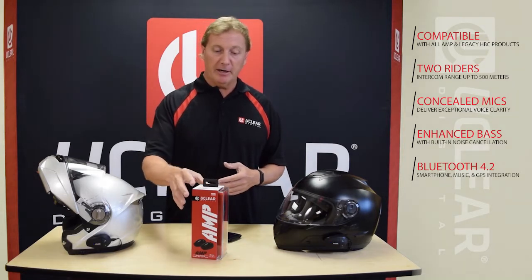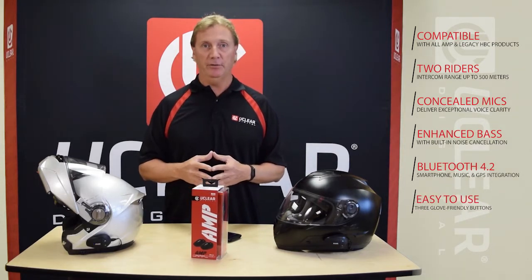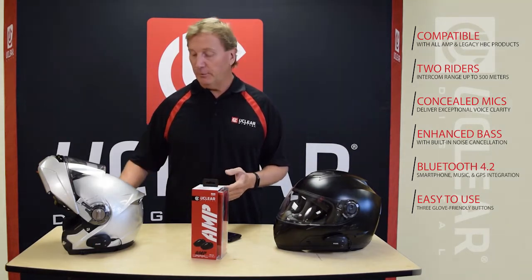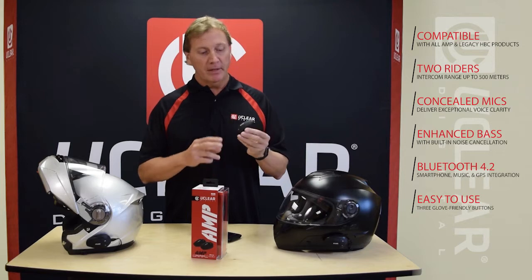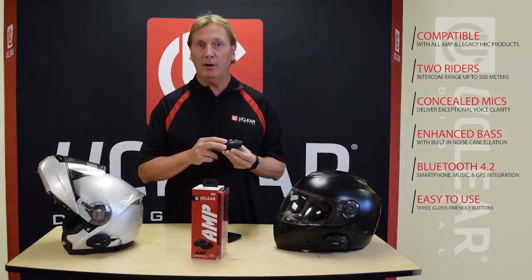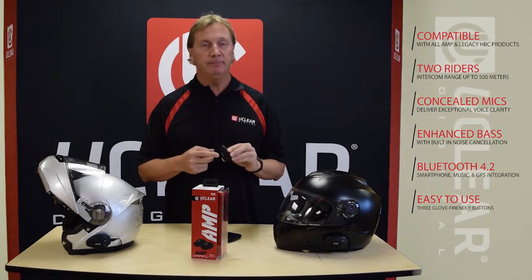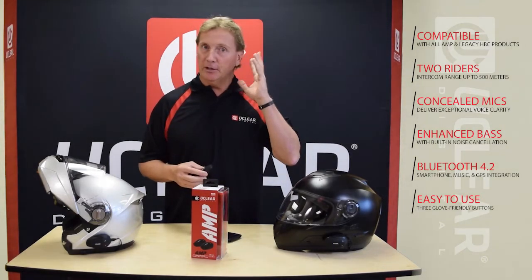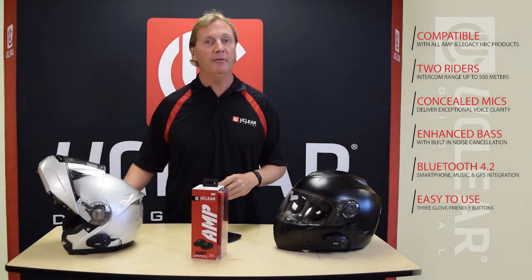The next thing I want to talk about is our continued focus on ease of use. The best thing about UClear is we still maintain our simple three-button operation. It's a two-button pairing process and single-button answer, so anytime you want to reach up to the helmet you're not looking for a lot of buttons — just one of three.